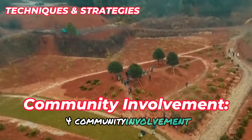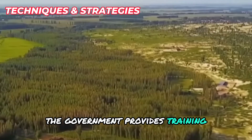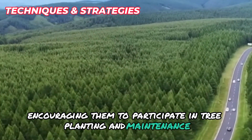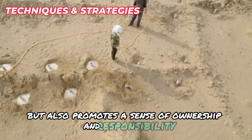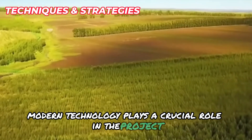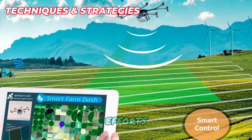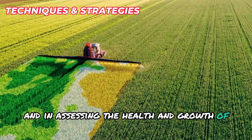Engaging local communities is vital for the project's success. The government provides training and financial incentives to farmers and residents, encouraging participation in tree planting and maintenance. This promotes a sense of ownership and responsibility among the local population. Modern technology, including remote sensing, GIS (geographic information systems), and drones, is used for monitoring forestation efforts and assessing the health and growth of planted trees.